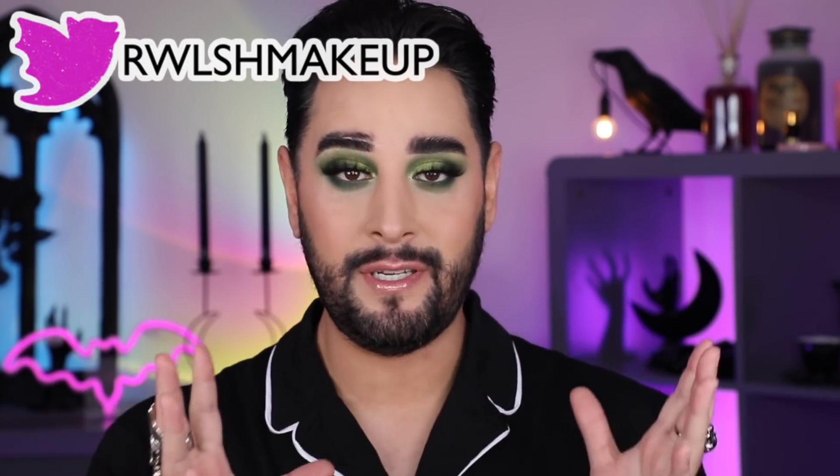Hello everyone, welcome back. Thank you so much for joining me. I already have my makeup done today, I've just filmed it all and you're going to see it happen as we go through this video.